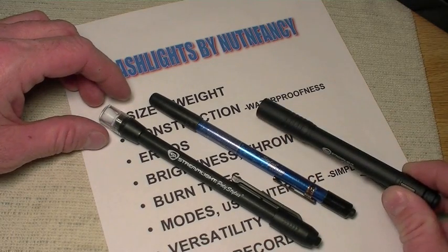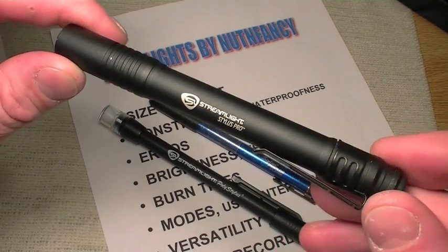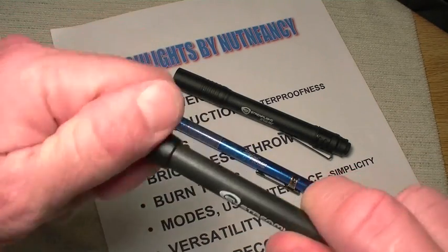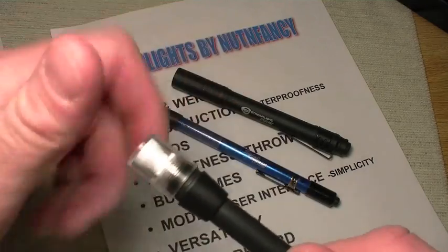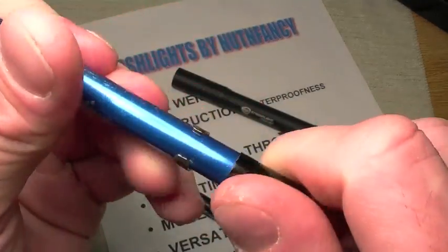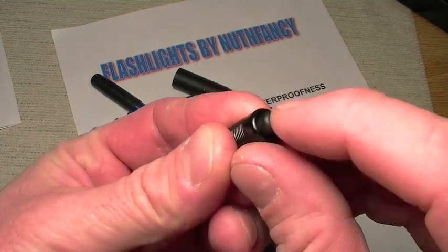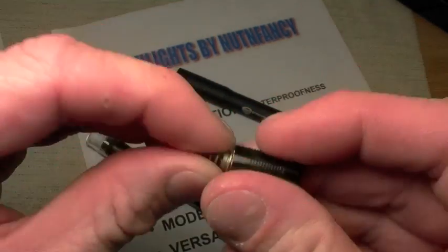All three lights meet IPX4 waterproof standards — not dive lights, but they can be splashed from all directions and maintain waterproof integrity. All feature O-rings in their construction — you're getting a lot for your money. The regular Stylus has double O-rings. This light has seen lots of wear and I can see the O-rings on the back are getting a little worn. See here — there's your push switch at the end, and even it has an O-ring. High-quality lights.